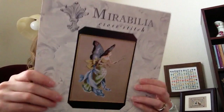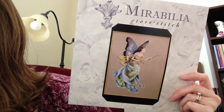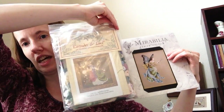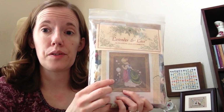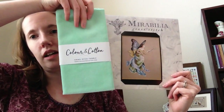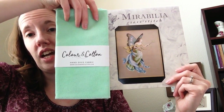Another one I've had for a long time is Cottage Garden Fairy, kitted with the called-for fabric. I never really wanted to start it — maybe it was because it was on this brown fabric; it didn't call to me. But recently I was gifted some Holiday Mint Lugana by Coloring Cotton, and it's bright and cheerful. I think it will look really nice with this fairy, so there's a lot more interest in starting that one now. I don't have any beads for it yet, so that one's partially kitted.